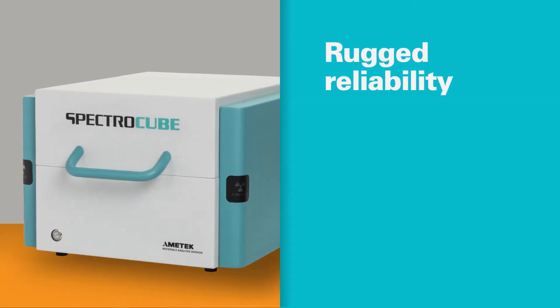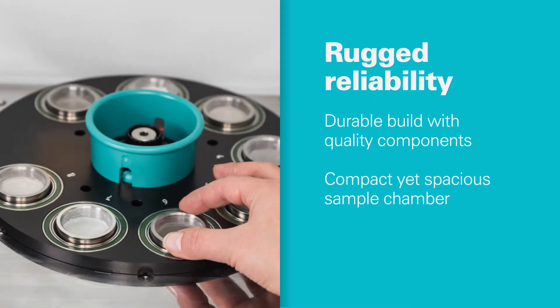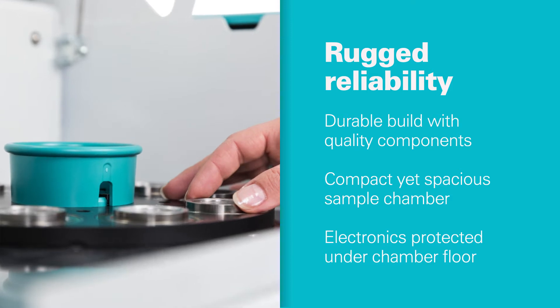It's ultra-reliable. With rugged construction and proven parts for low downtime, SpectroCube is the dependable solution for your demanding petrochemical analyses.